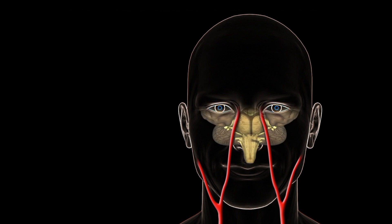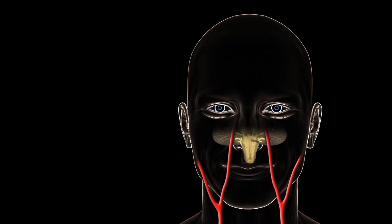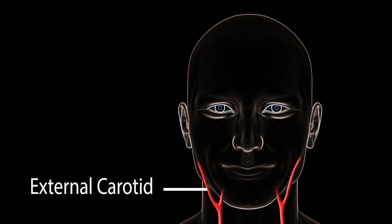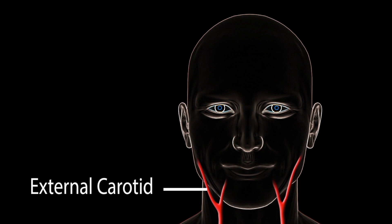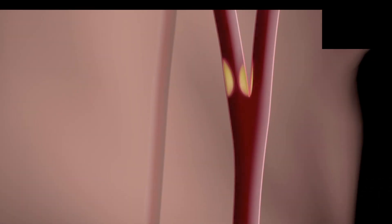One of the most common places for this to develop is at the carotid bifurcation. Our carotid artery comes off of our chest and up on each side in our neck. The artery then bifurcates, which means splits, into the external carotid artery, which gives blood to the face, and the internal carotid artery, which gives blood to the head. Where it bifurcates or splits is a common area for that gunk or plaque to build up.